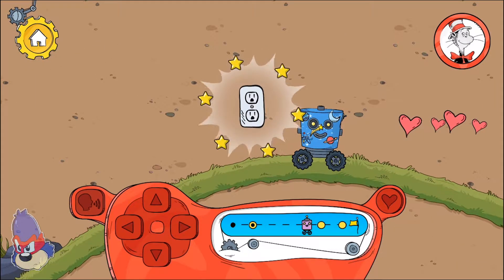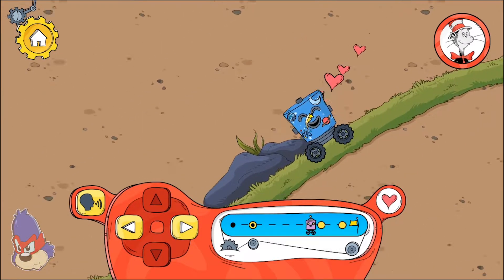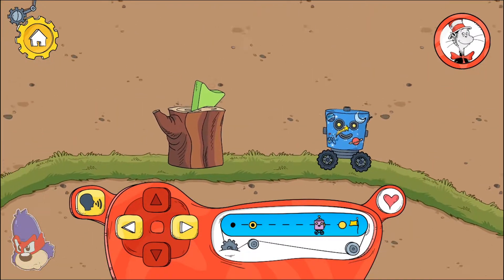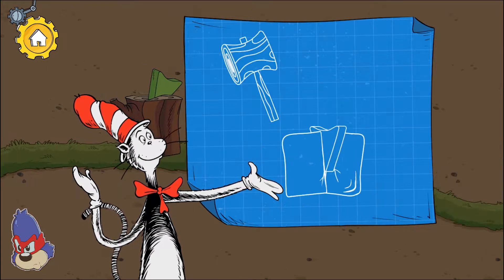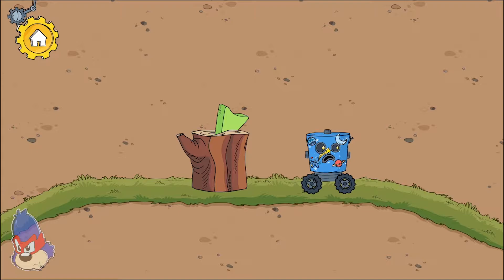You found a sticker for your robot! If you hit it hard enough, a wedge can break something apart. How are we going to get past this?